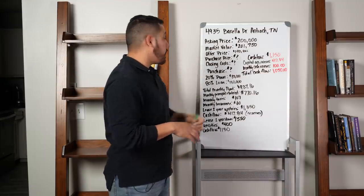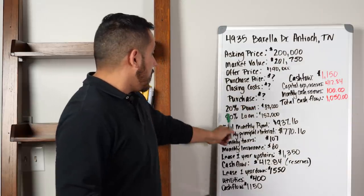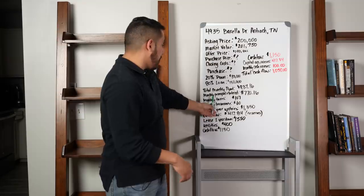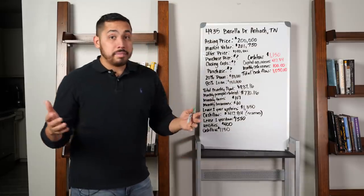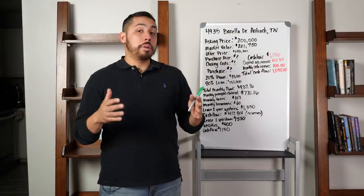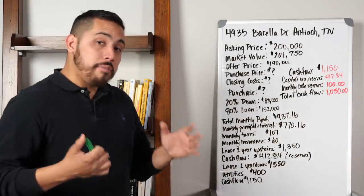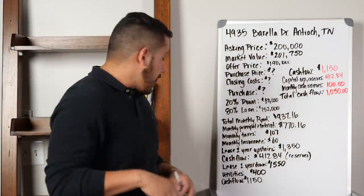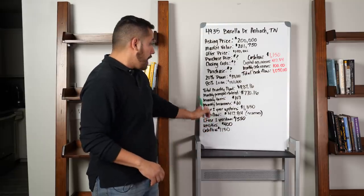We don't know the purchase price, closing costs, or if they're going to accept it yet. Hypothetically, if they accept our offer of $190,000, this is what the numbers would look like: 20% down payment — $38,000 — and a $152,000 loan. Our total monthly payment would be $937. Monthly taxes would be $107. Monthly insurance would be $60. So altogether we'd pay $937 a month, which is not even $1,000. The upstairs is going to cover that completely. We are going to lease the upstairs for $1,350 — three bedrooms at $450 each. Utilities will come around $400 for the whole house once we add the bedrooms downstairs. The cashflow is going to be $1,150 after utilities.